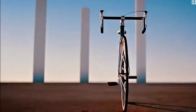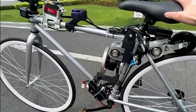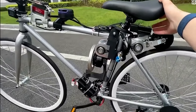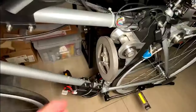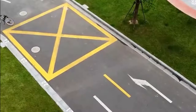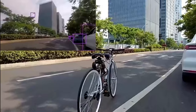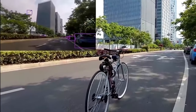Self-balancing bikes are still relatively expensive, but they are becoming more affordable and more popular, as people see the potential for this technology to make transportation more efficient and convenient. Overall, Self-Balancing Bikes are a promising new technology that has the potential to revolutionize the way we get around. However, they are still in their early stages of development and there are some limitations.